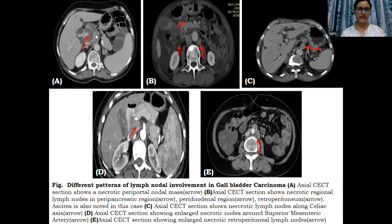Then, different patterns of lymph node involvement. This is a case of gallbladder carcinoma showing a conglomerate necrotic periportal nodal mass causing encasement of the portal vein. In addition, peripancreatic and periduodenal nodes were also noted. Similarly, in another case, lymph nodes are seen along the celiac axis. In another case, nodes are noted along the superior mesenteric axis.